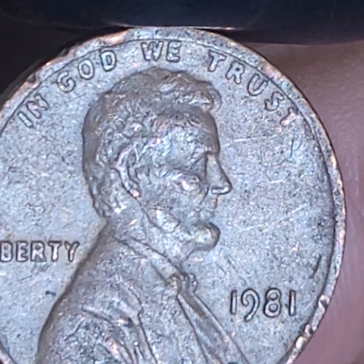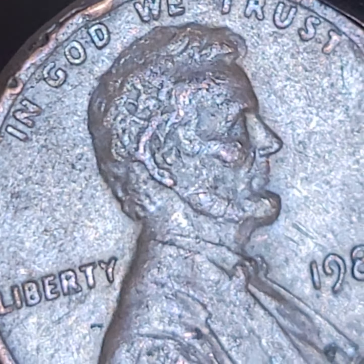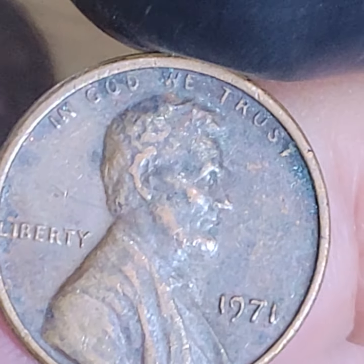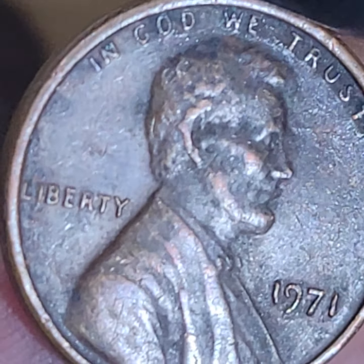Die dent. Rim dent. All right - first copper, we're on the board. We have a copper. Second copper - yep. There's any doubling on the obverse, it's a key variety.